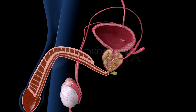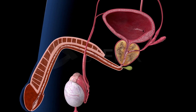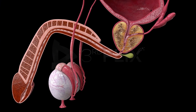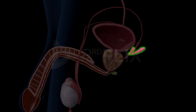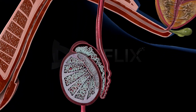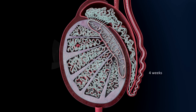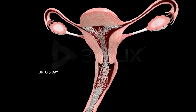Semen. About 3-5 ml of semen is released during each ejaculation. It is an alkaline fluid containing about 200-300 million sperms and seminal plasma. The seminal plasma consists of secretions from the epididymis, vas deferens, seminal vesicles, and prostate gland, which are essential for the activity and motility of sperms. Sperms must stay in the epididymis for some time to achieve motility, and can survive there for about 4 weeks. However, once ejaculated, they can survive in the female reproductive tract for up to 5 days only.